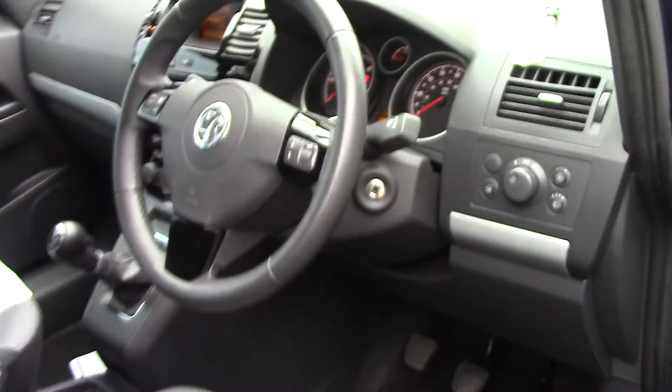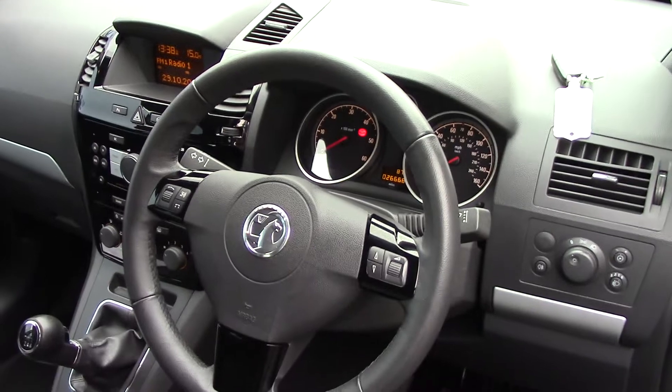Making our way inside to the driver's side, you can see all the available instruments as well as this grey cloth seat interior.